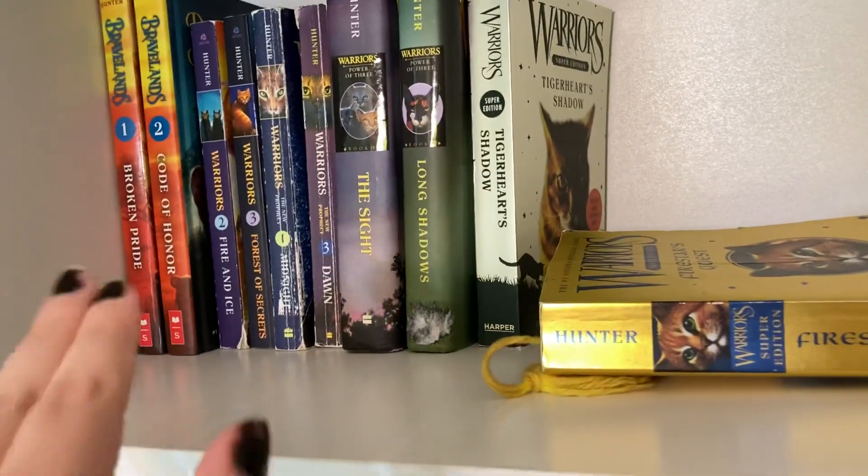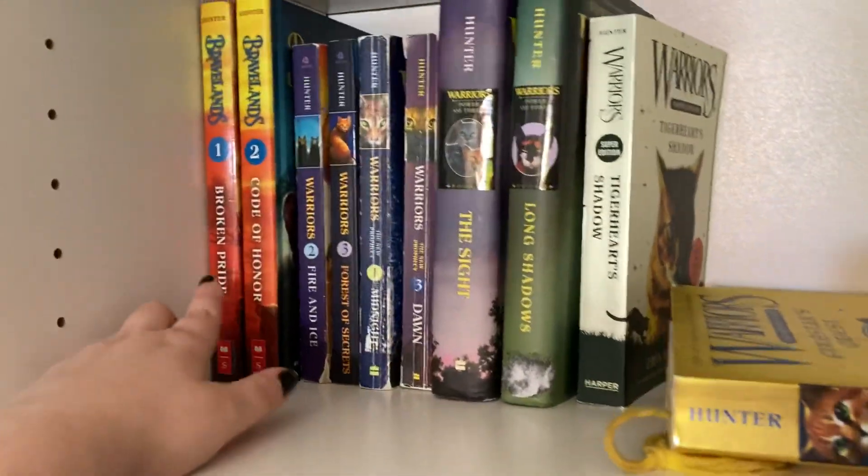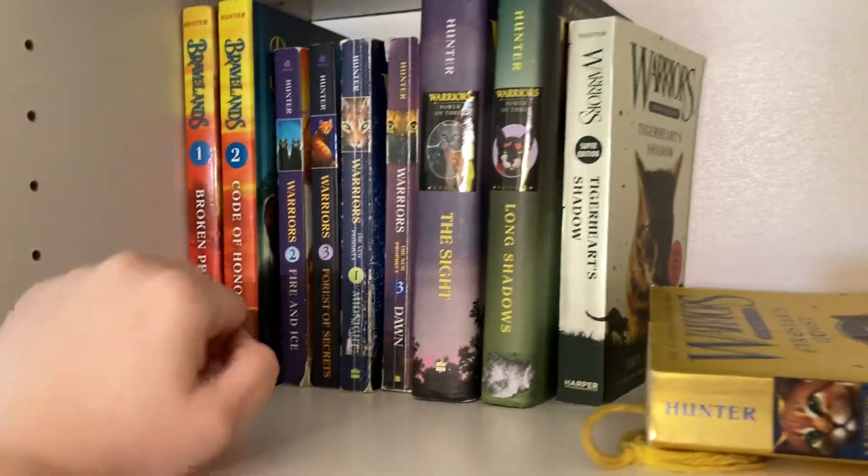Or the Erin Hunter bookshelf. I have Brave Lands 1 and Code of Honor 2.